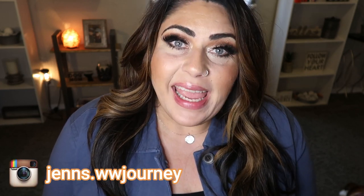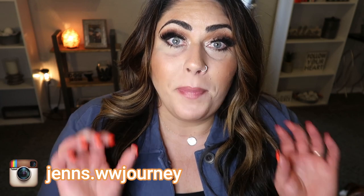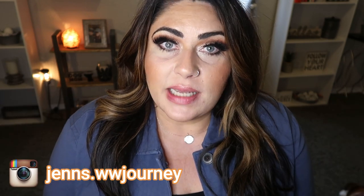Hi friends, welcome back to my channel and welcome if you're new here. My name is Jen. I'm a certified weight loss and nutrition coach and I'm on the WW or the Weight Watchers Blue Plan. Today I'm here to share with you my top 10 favorite WW recipes of all time.